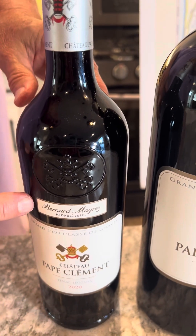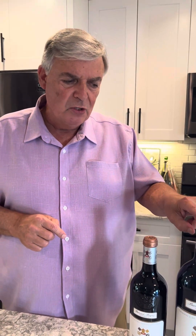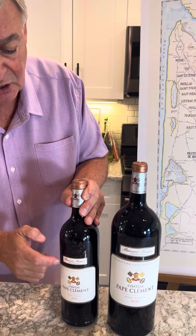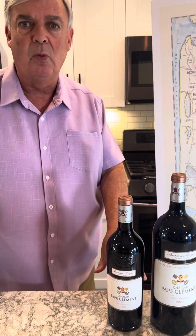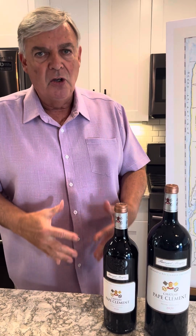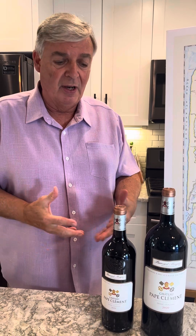You've also got Bernard Magrez, the owner of this property, featured on the label. When we do these pre-bottling instructions and bottle in Magnum, you'll see far fewer Magnums in the marketplace. When you go to your local wine store and see Pape Clément, you'll almost certainly see the 750. So Magnums are quite rare, which is why we bottle that way — it gives us the opportunity to have something that down the road could actually increase in value and price.